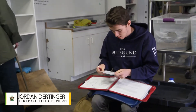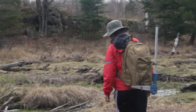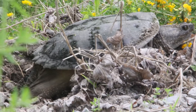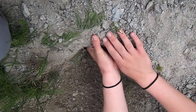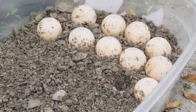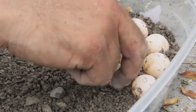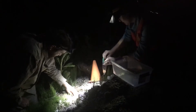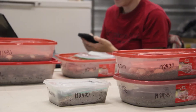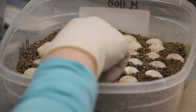Working as a field technician for the START project involves some long hours, but it's really rewarding — especially during nesting season when you see snapping turtles or other turtles laying eggs. When your fingers first break into that nest cavity and you see those ping-pong-ball eggs, that's one of the best feelings you can have as a field technician. The START project has successfully incubated over 25,000 eggs as of this season, which is a mind-blowing number.